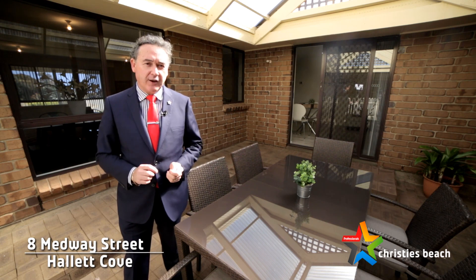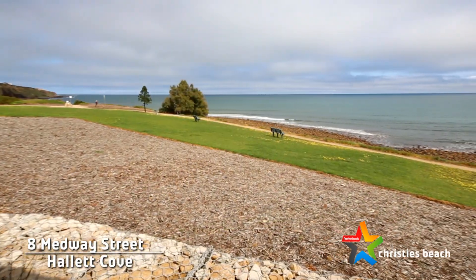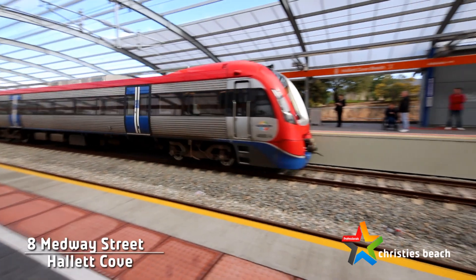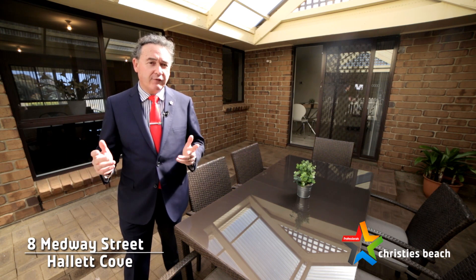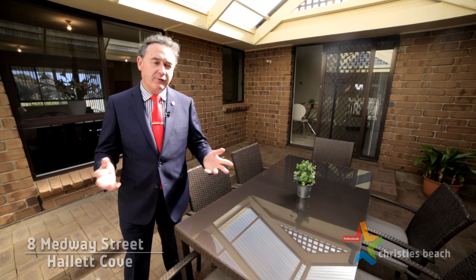We've got great facilities in the area — only a few minutes' walk down to the lovely park, only moments down to the beachfront, the shops, the bus, the train, or about a 40-minute drive through to the Adelaide CBD. Come on down this weekend. We would love to show you and your family the very many benefits that owning 8 Medway Street Hallett Cove would have to offer you.